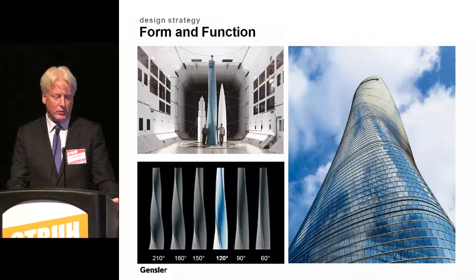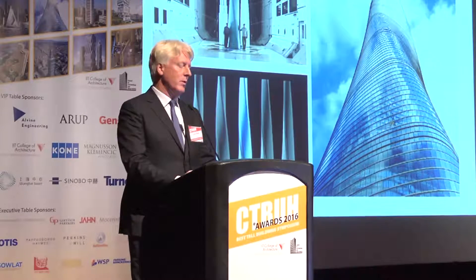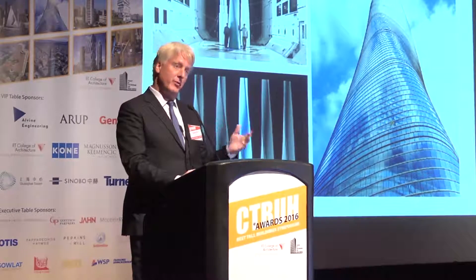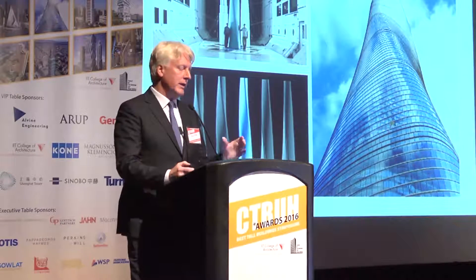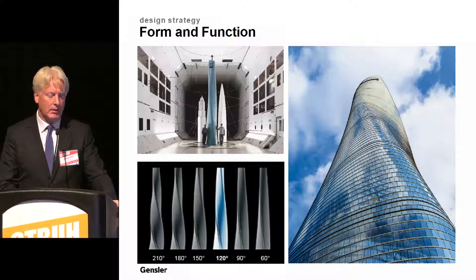We studied a variety of different twists and tapers, and 120 degrees was the optimal taper as studied in the wind tunnel model. Through this optimization, taper, and twist, we reduced the impact of wind — the lateral forces. We take advantage of wind by generating electricity through the wind turbines, and also by confusing the wind, we were able to lower the structural rigidity required. This twist and taper reduced wind load by 24%, saving almost $60 million U.S.